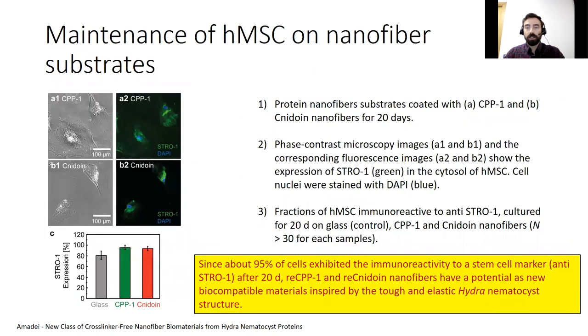Following the quantitative assessment of mechanical properties, the potential of nidoin and CPP1 nanofibers was examined towards the maintenance of human mesenchymal stem cells. Since about 95% of cells exhibited immunoreactivity to a stem cell marker, antistro1, after 20 days of culture, recombinant CPP1 and recombinant nidoin nanofibers have potential as a new biocompatible material inspired by the tough and elastic hydra nematocyst structure.